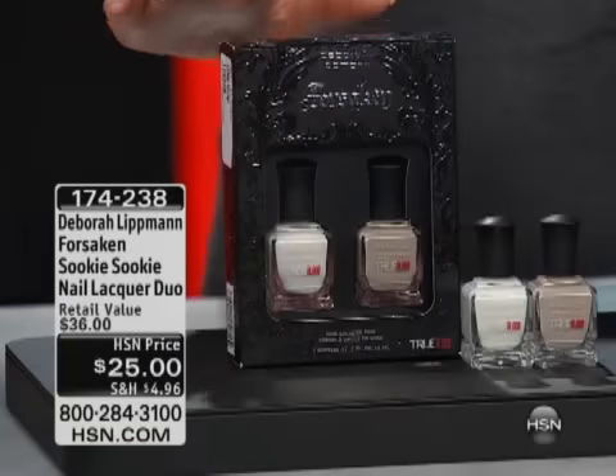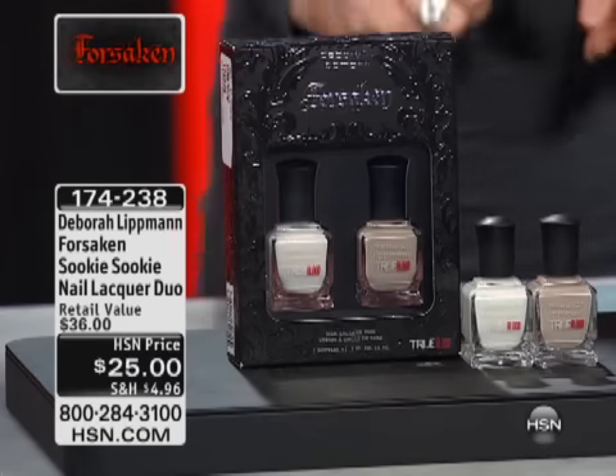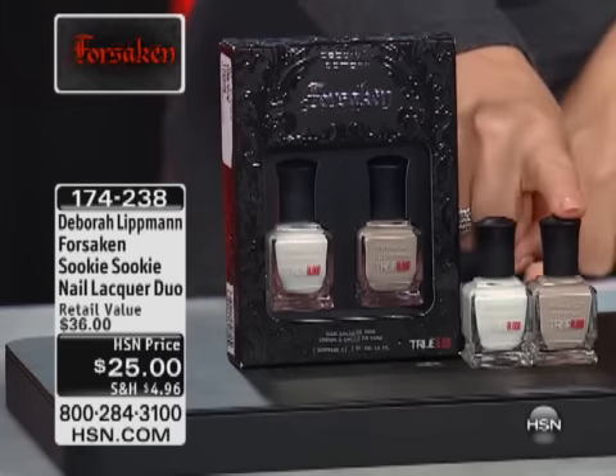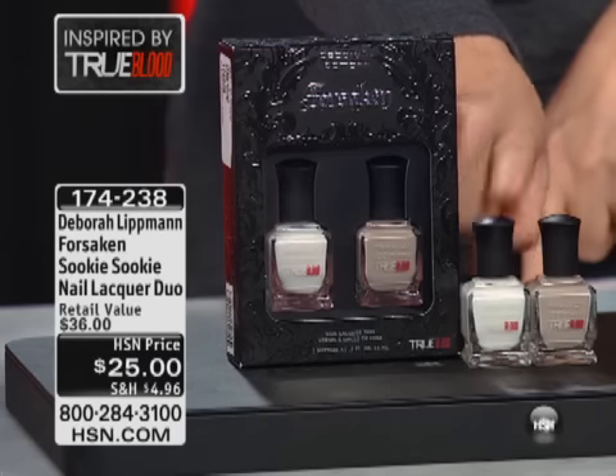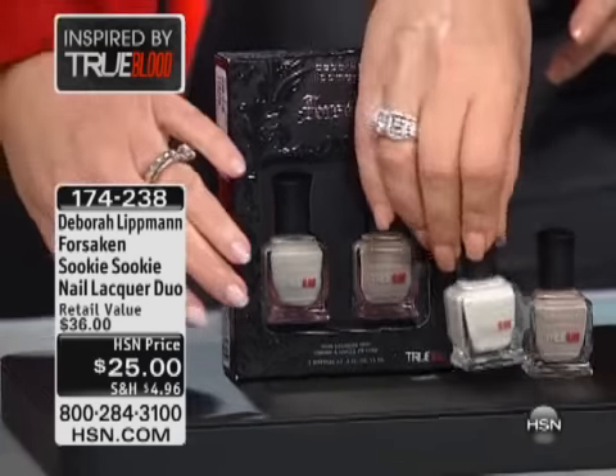We have another kit we would love to share with you. Here are two more really beautiful colors. One is called Human Nature, and this is Fairy Dust. You're wearing the Fairy Dust. I'm wearing Fairy Dust — this is another one that's deceiving in the bottle.